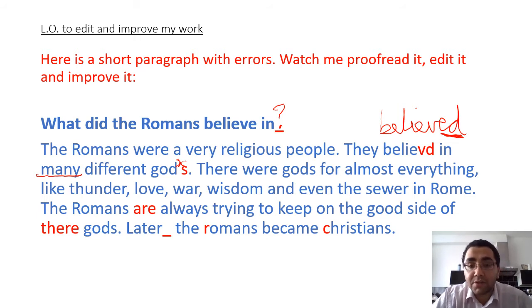I have my full stop, that's fine. Moving on to the next sentence: 'There were gods for almost everything, comma, like thunder, love, war, wisdom, and even the sewer in Rome.' I think there were gods for almost everything - there's a comma here that doesn't need to go here, so that can be crossed off. 'There were gods for almost everything, like thunder' - and then you are listing: love, war, wisdom, and even the sewer in Rome. Full stop. And Rome is correct here because Rome is a capital city, it is a proper noun, so that is correct.